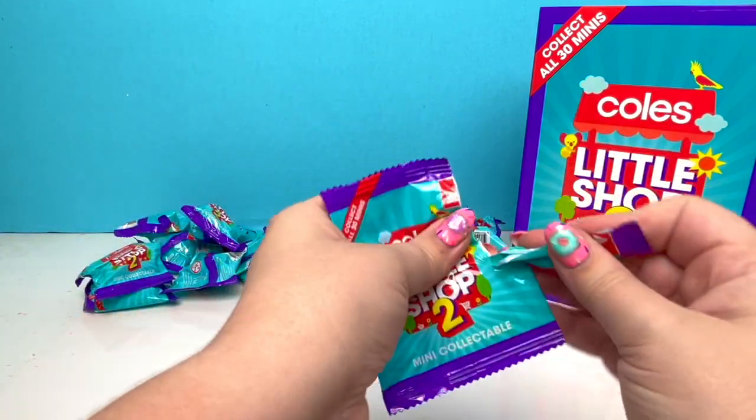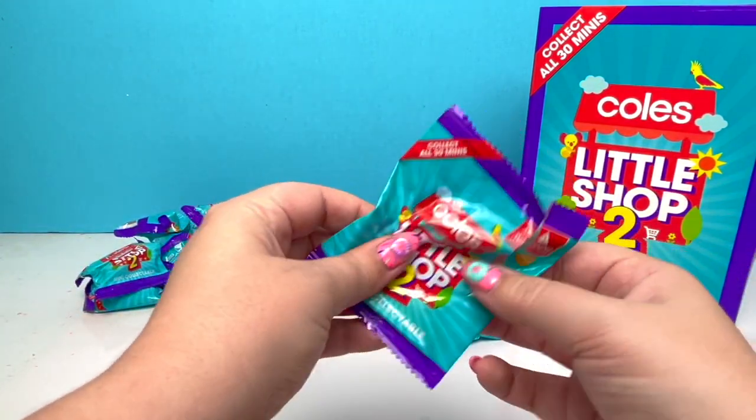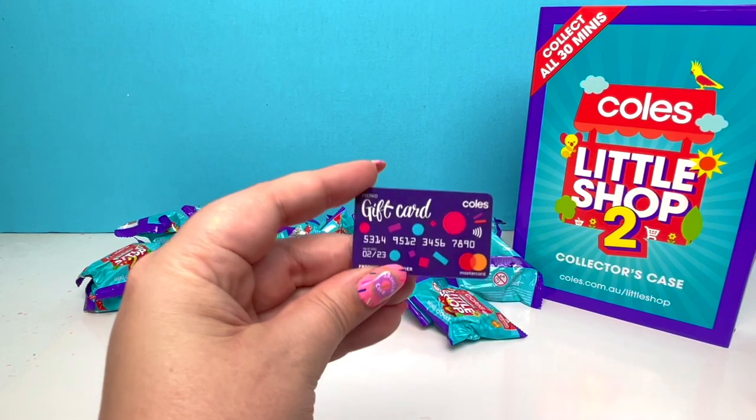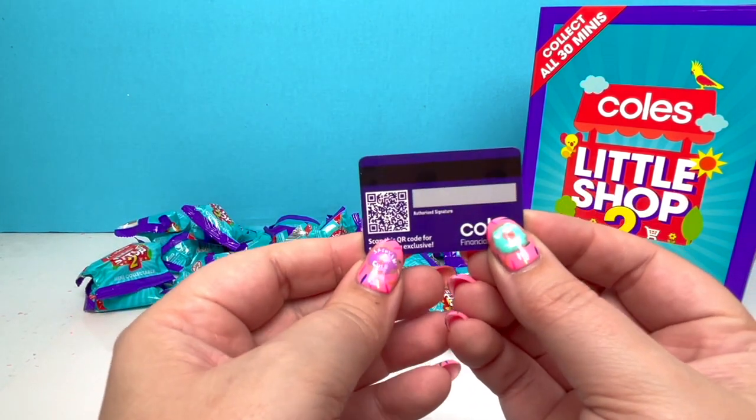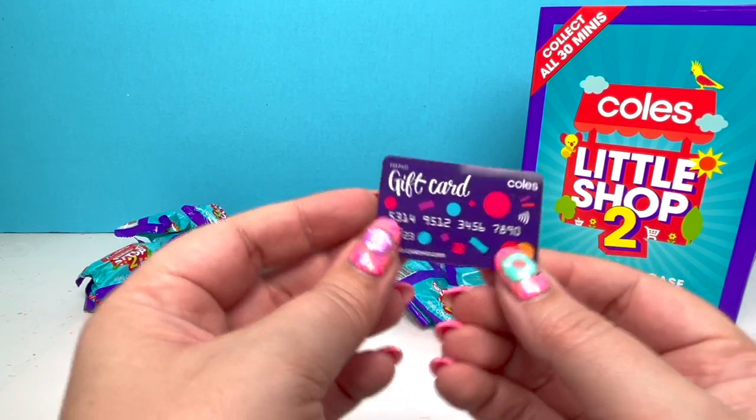Very thin — whatever it is. Maybe it's the credit card that we need! Is it? It is! Woohoo! Oh, very cool — it looks just like a credit card! I love it!